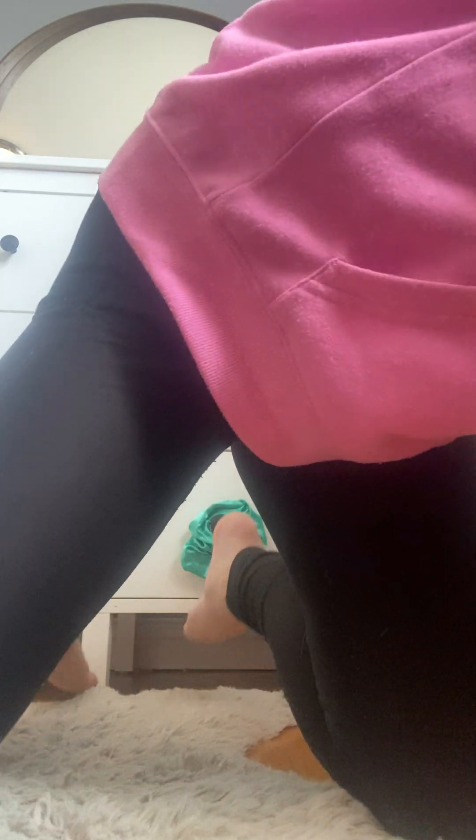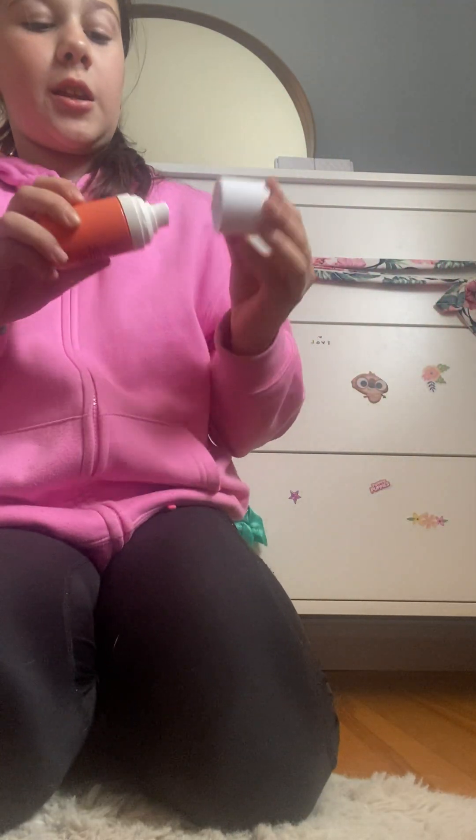By the way, this cleanser is vegan — I'm just pointing that out. And I also use this every day: it's the Bubble Bounce Back. It's amazing stuff.